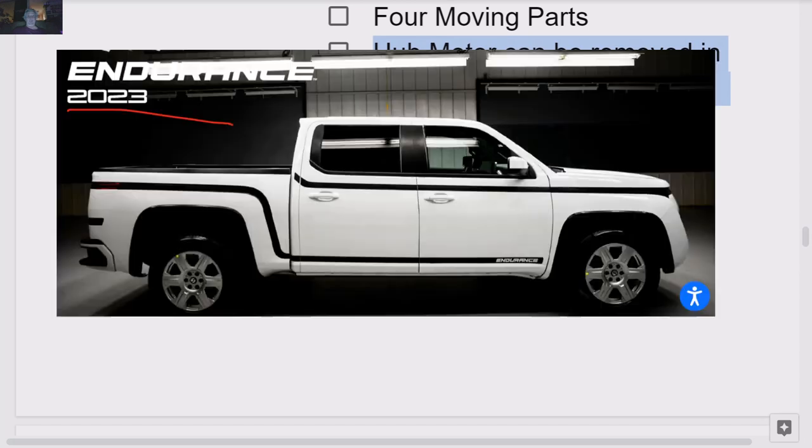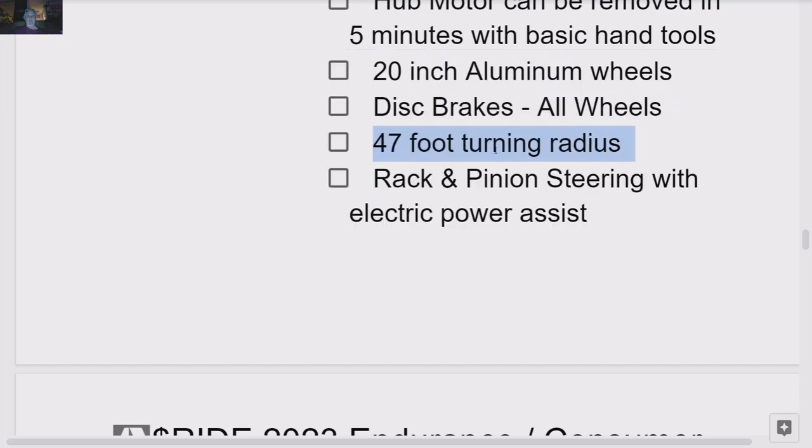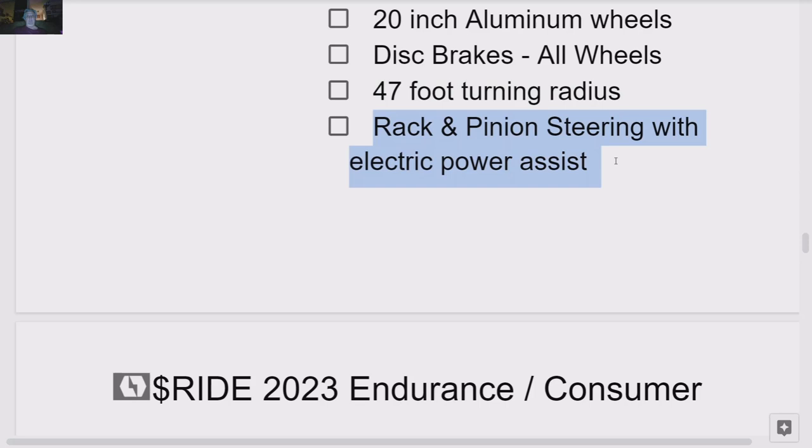20-inch aluminum wheels, disc brakes on all wheels. There's a 47-foot turning radius — very nimble. Rack and pinion steering with electronic power assist for parking. I believe this is variable electronic power steering assist. I'm a big fan of rack and pinion — straight rack and pinion gives a great feel for the road. It gives you feedback versus an electric steering mechanism. Tesla has a belt and motor on there.